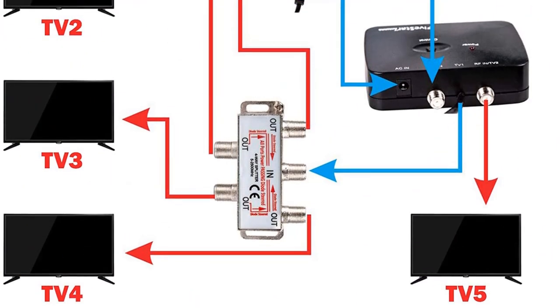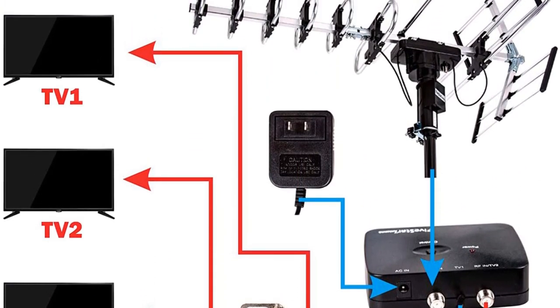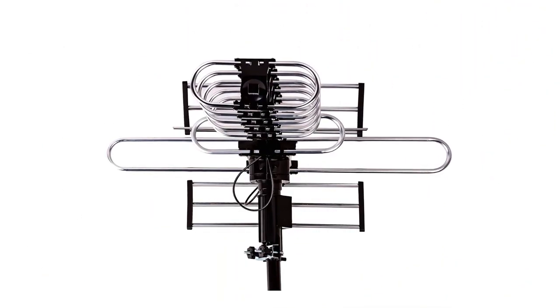The antenna is completely rotatable and the direction can be adjusted anytime you need. Moreover, if you use a splitter, this antenna can serve up to 5 different TVs at the same time.